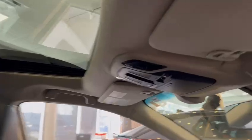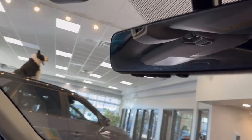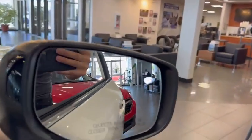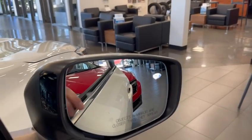You get the sunroof up top, sunglass holder, auto dimming mirror with the compass and Homelink — Homelink being your garage door opener — as well as blind spot indicator. Approach lighting on the outside of the mirror, your blind spot indicator over here, and then auto dimming.